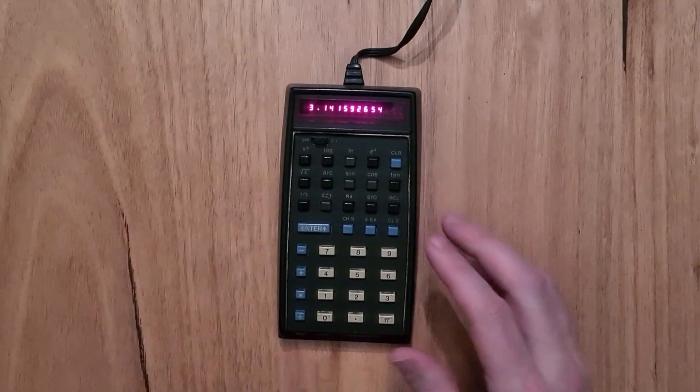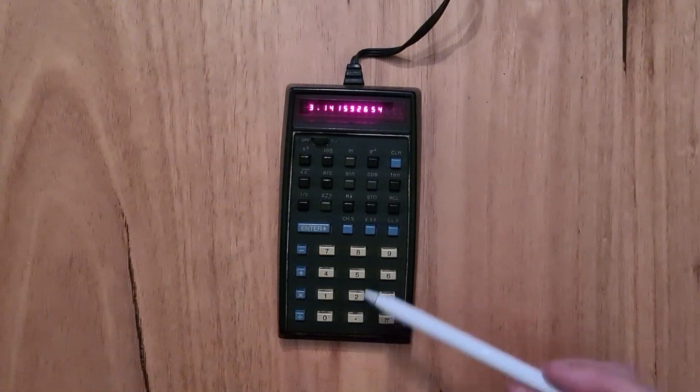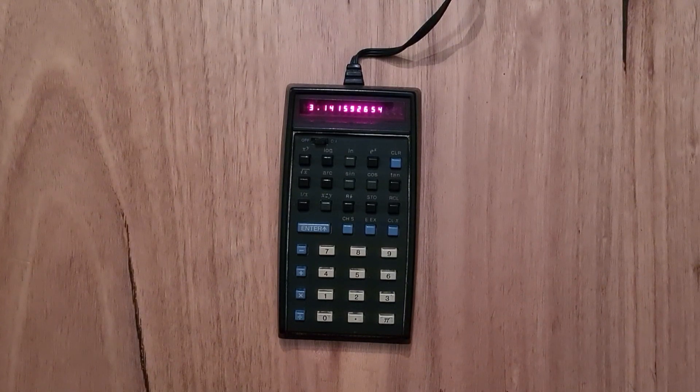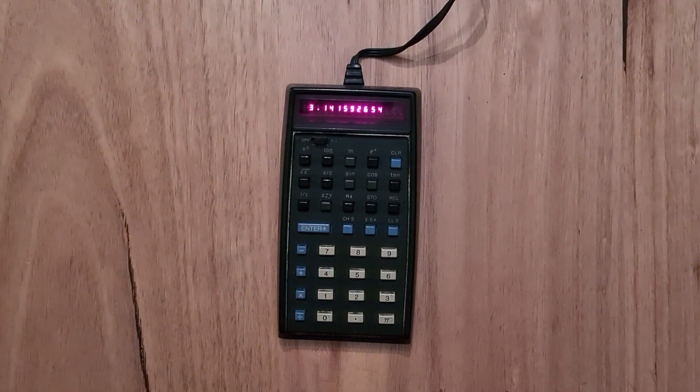The HP 35 has a seven-segment red LCD display, which can display a 10-digit mantissa plus a two-digit exponent. The keyboard has 35 keys, which is where the name of the calculator comes from. The 35 features double-injection-moulded keys with two colours of plastic, so the labels would never wear off. The keyboard is divided into colour-coded groups.